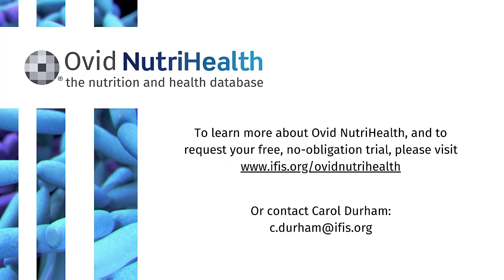If you want to learn more about Ovid NutriHealth or to request your free, no-obligation trial, you can visit the IFIS website or contact me. My name is Carol Durham — here is my email address. Thank you.